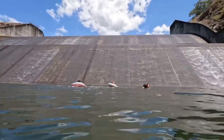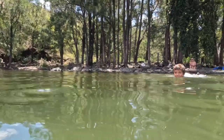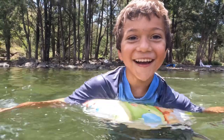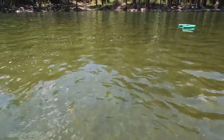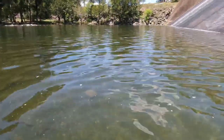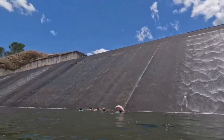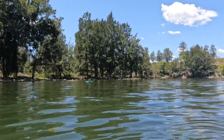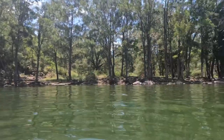Single-handedly the coolest experience I've had in freshwater. We're standing on a shelf. How's this for a cracker spot? Found it when we were at the top looking down at the dam. Walked through the bush and came across this — it's absolutely amazing.